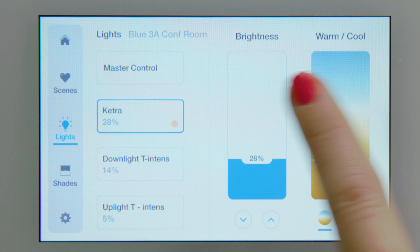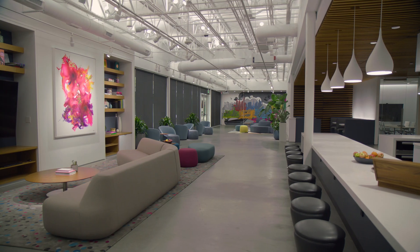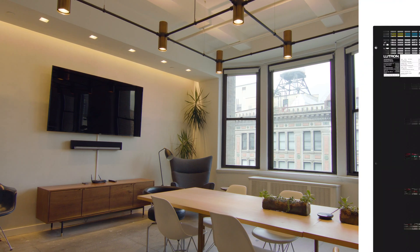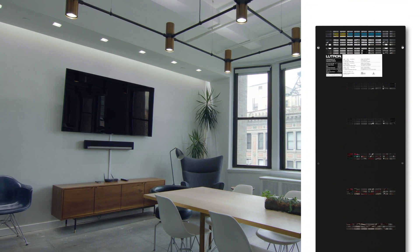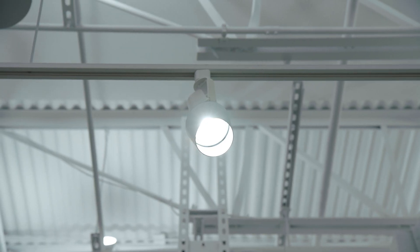A brand new touch screen now gives you easy access to customize the environment. Behind the wall, a new panel makes it possible to mix centralized and distributed control under one system.